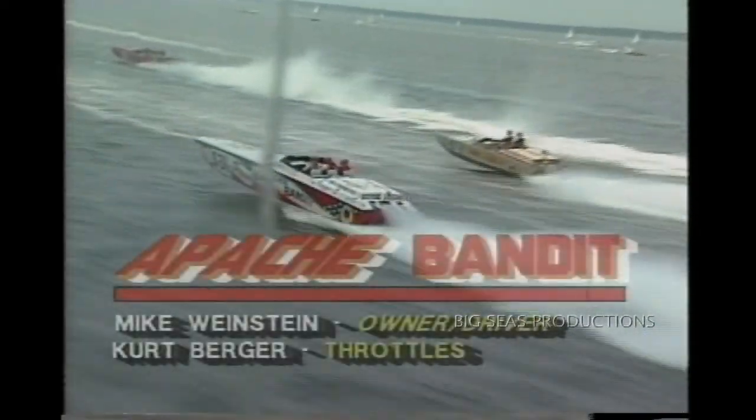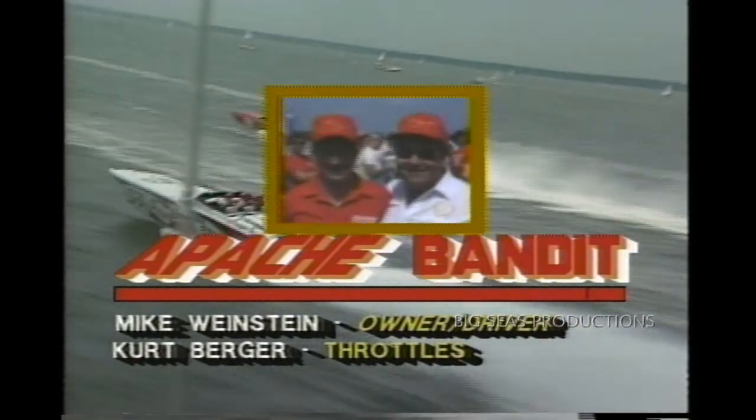Apache Bandit — Kirk Berger on the throttles, Mike Weinstein at the wheel, the owner-driver. They are giving her a run for their money as they lap another D-boat, the Phantom, last year's national champion of the NPBA. So they're doing very, very smartly right now.